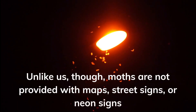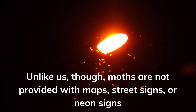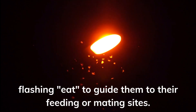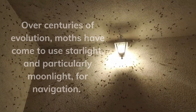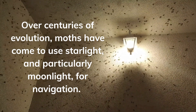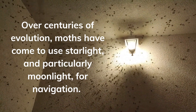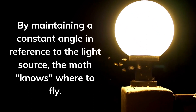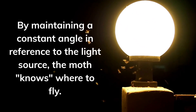Unlike us, though, moths are not provided with maps, street signs, or neon signs flashing EAT to guide them to their feeding or mating sites. Over centuries of evolution, moths have come to use starlight, and particularly moonlight, for navigation. By maintaining a constant angle in reference to the light source, the moth knows where to fly.